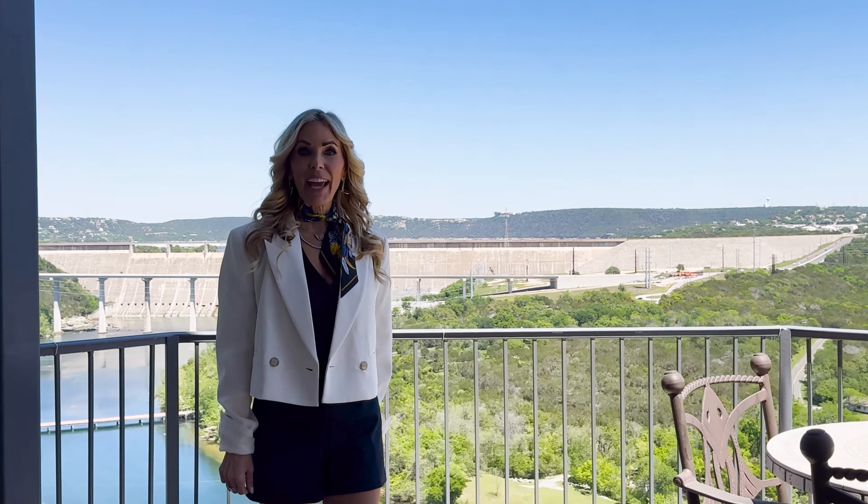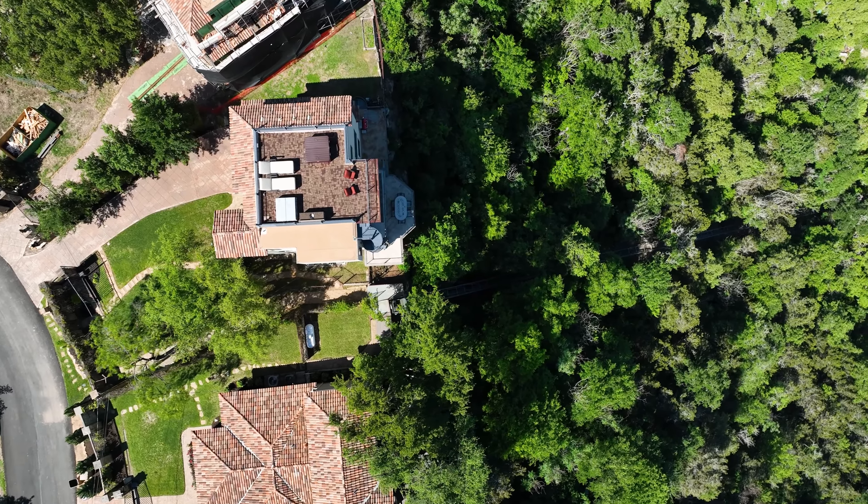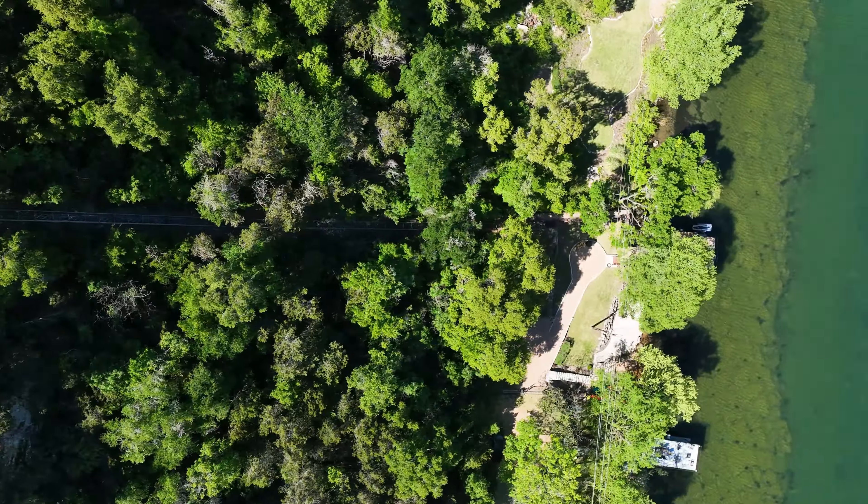With stunning panoramic views of Lake Austin and Lake Travis combined with your own private access to the water below, you are invited to enjoy the best of all worlds. I'm Bridget Ramey and welcome to the Lake Cliff Escape.